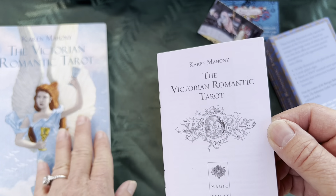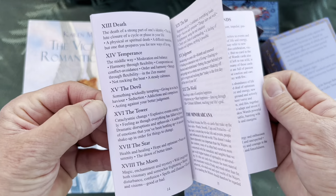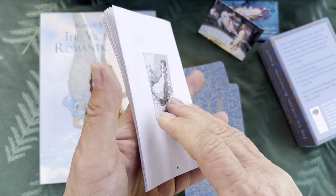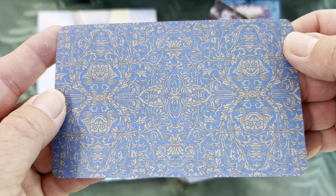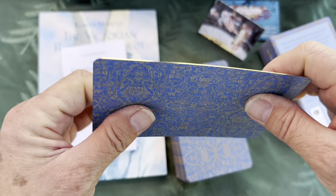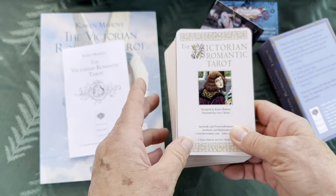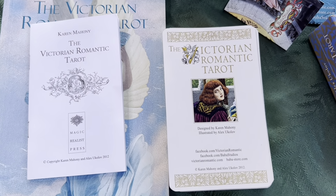We also get a little white book — this does not come with the deck; you have to order it separately. But if you don't want the big book, you do get a little white book with basic information. I kind of enjoy the big books, as this one has a lot of information about Victorian life, which is fun. The card backs on this edition are beautiful — that blue and gold is just lovely. The card quality is lovely as well: very flexible yet very strong, not too thick, and this edition has gold gilding.